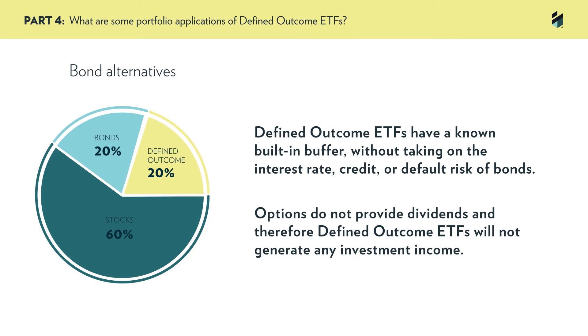An important consideration for using defined outcome funds as an equity or bond replacement is that options do not provide dividends, and therefore defined outcome ETFs will not generate any investment income.